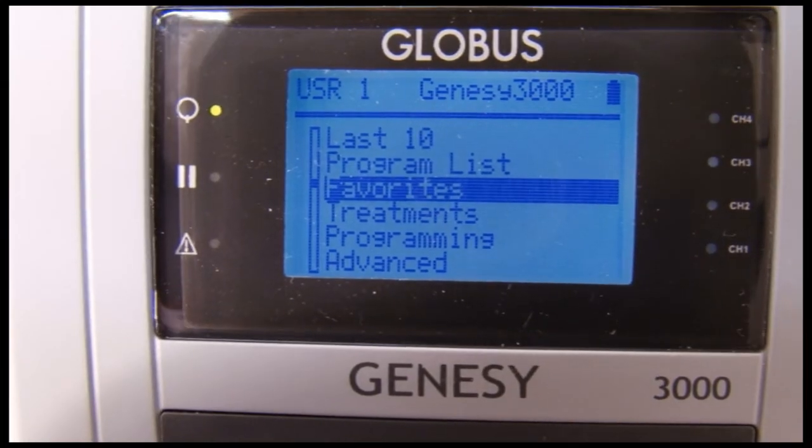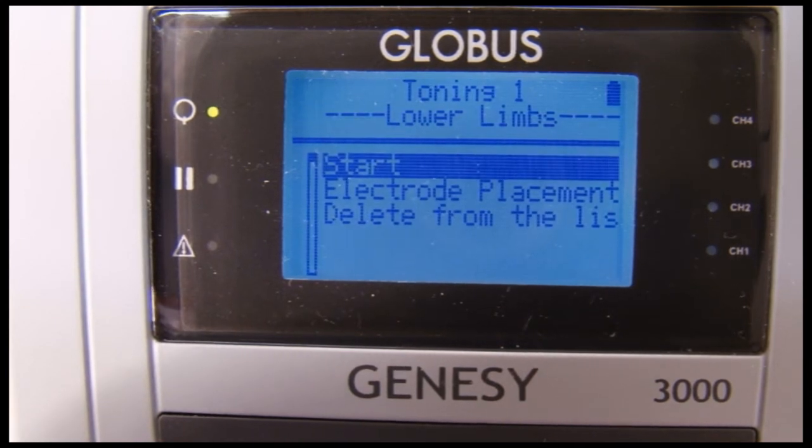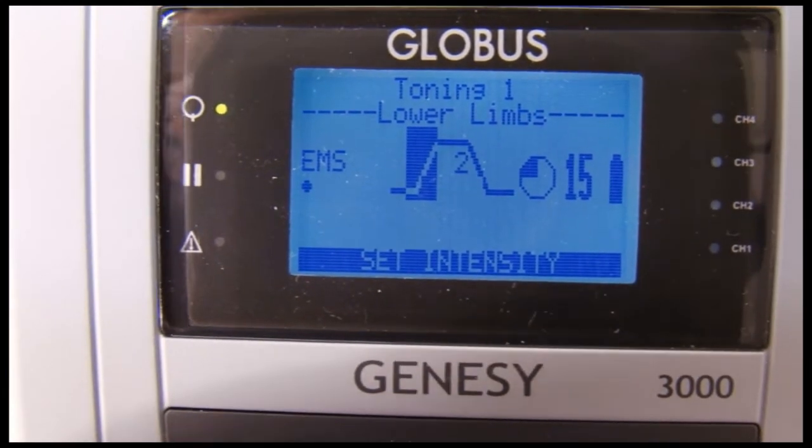The favorites menu employs the same logic. All the most frequently used programs can be assembled in this library, and a quick search brings up the desired program.